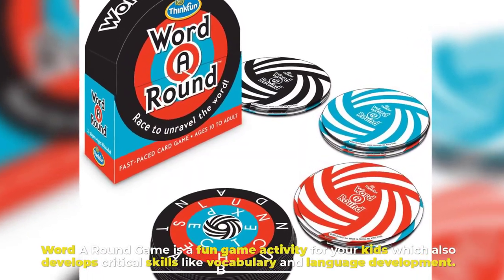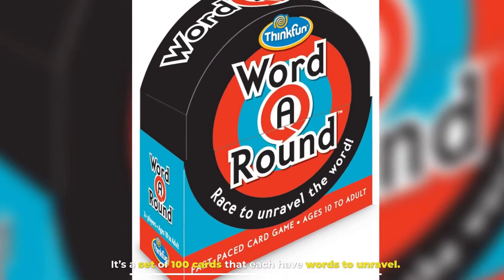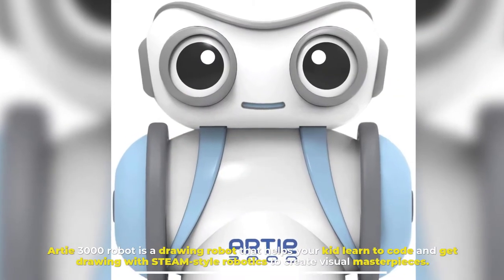Number five: Word Around Game. Word Around Game is a fun game activity for your kids which also develops critical skills like vocabulary and language development. It's a set of 100 cards that each have words to unravel.